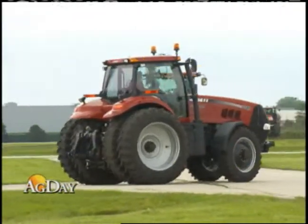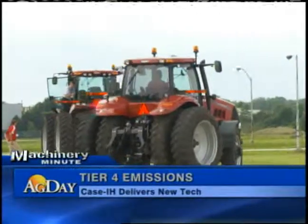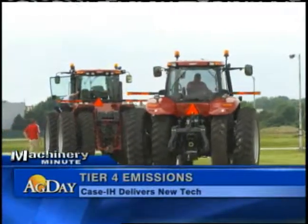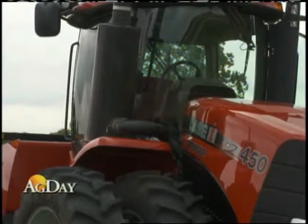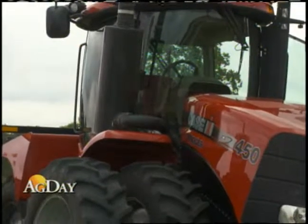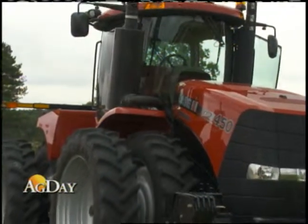Earlier this summer, Ag Day got a sneak peek at the new line of Case tractors that uses the Selective Catalytic Reduction Technology, or SCR. The rollout includes new high-power Magnum models and a new generation of Steiger 4-wheel drive tractors.